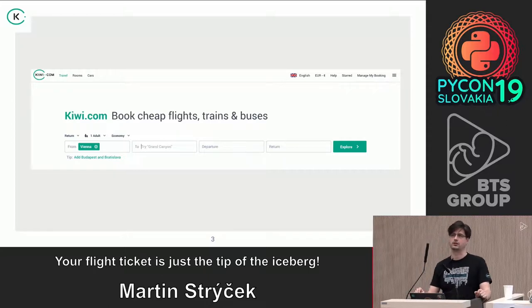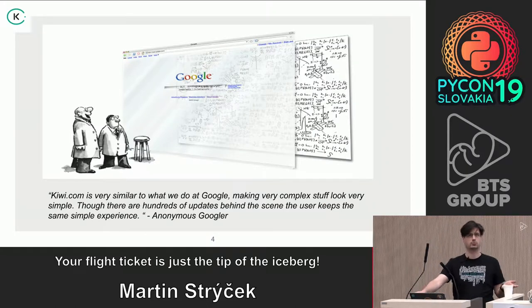They wanted to get somewhere as cheaply as possible, so they were trying to find tickets online and combining them. They said there has to be a better idea, so they started developing Kiwi.com. At the beginning there was only one small database, all computations were done on the database live, and the booking part was done completely manually.